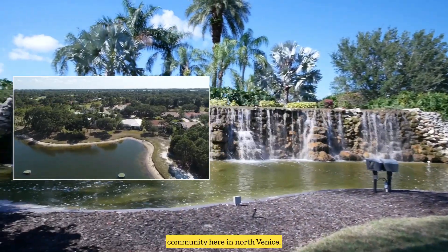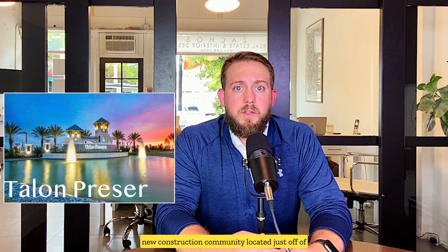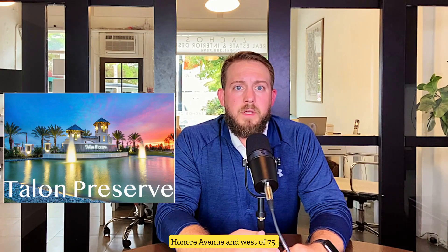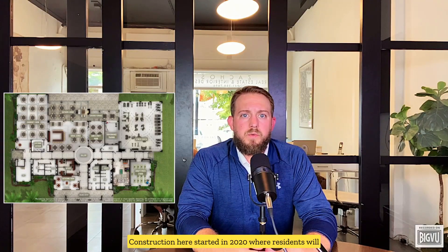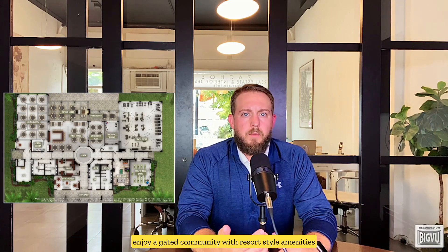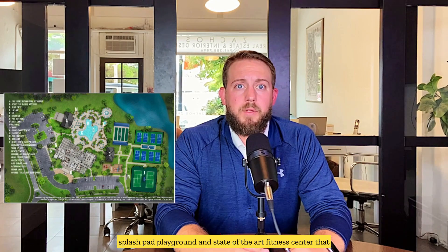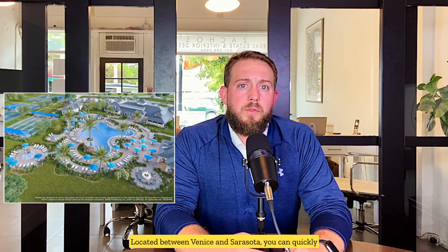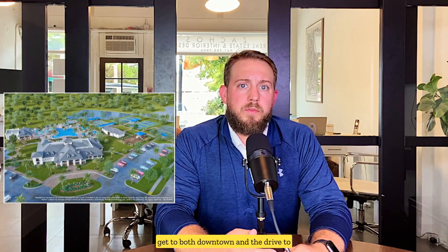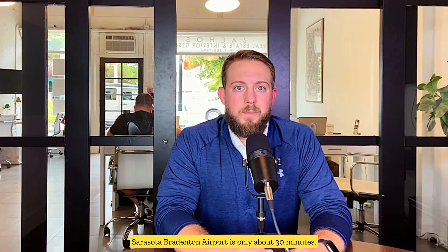Moving on to another great community here in North Venice, Tayland Preserve on Palmer Ranch is a new construction community located just off of Honoré Avenue and west of I-75. Construction here started in 2020, where residents will enjoy a gated community with resort style amenities that include a pool, spa, sports courts, a splash pad, playground, and a state-of-the-art fitness center that will offer exercise classes as well. Located between Venice and Sarasota, you can quickly get to both downtowns and the drive to Sarasota-Bradenton Airport is only about 30 minutes.